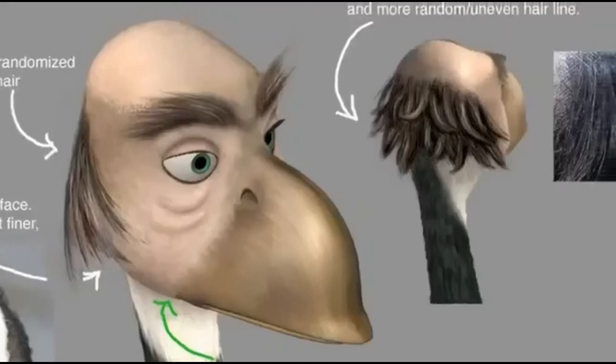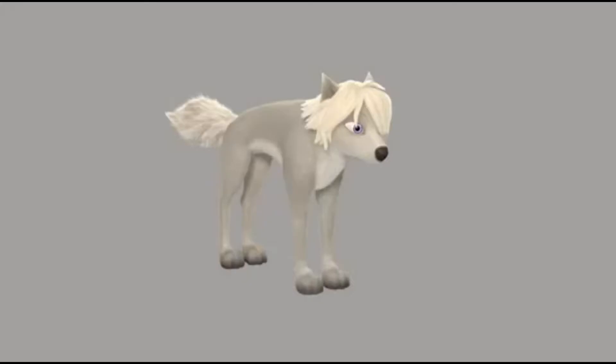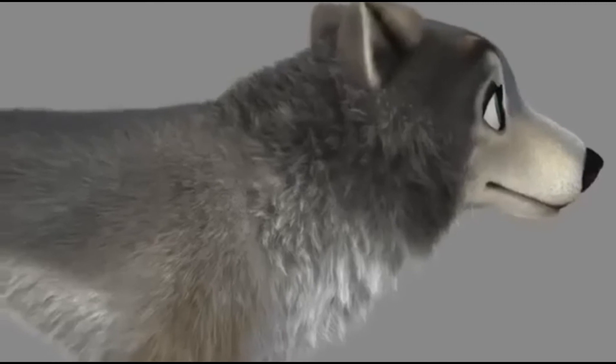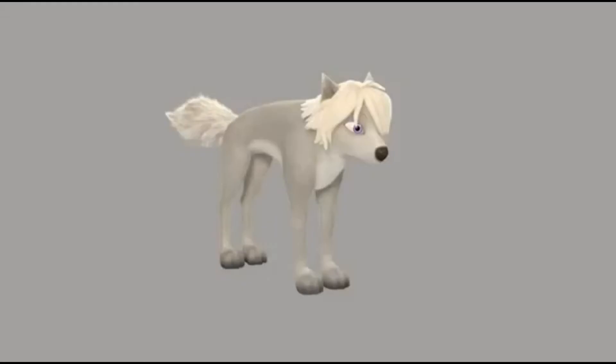Then we hand it over to the texture artists. They put the color detail, the fur, or whatever the character needs. The program is called Shave and Haircut — it actually grows fur right on our model. You can grow it long, take a comb, cut it, and do all of these things to make it look just the way you want. We were faced with the challenge of how to make the omegas look different from the alphas, so we experimented with colors and textures so the two would separate with distinguishing marks. Humphrey has blacks, whites, purples, and all these different colors. So after the textures are done and we see how the wolf looks, then we go into animation — and then it really gets exciting.